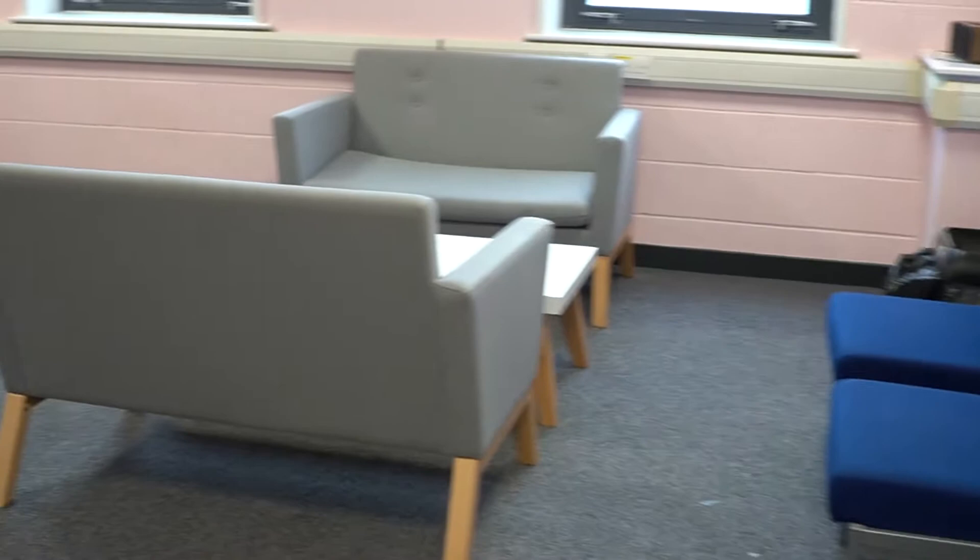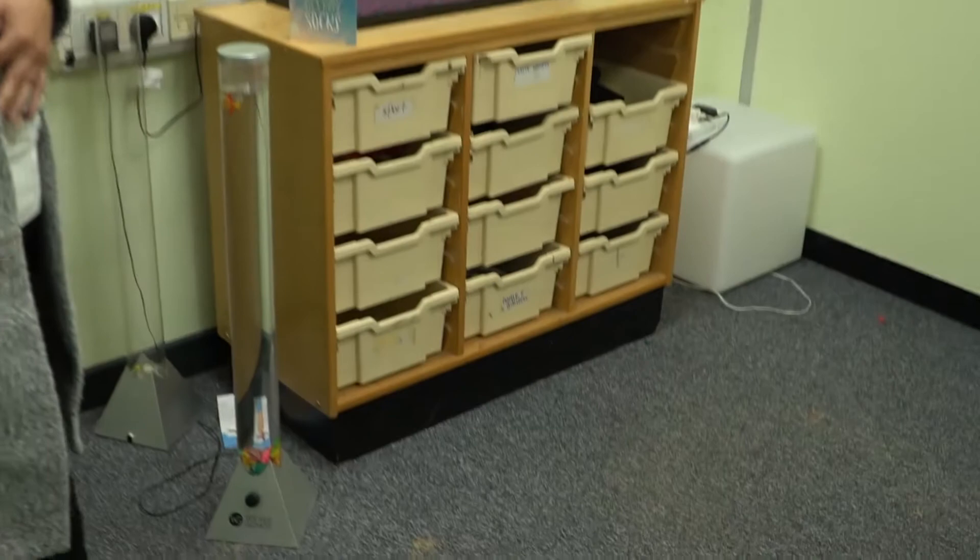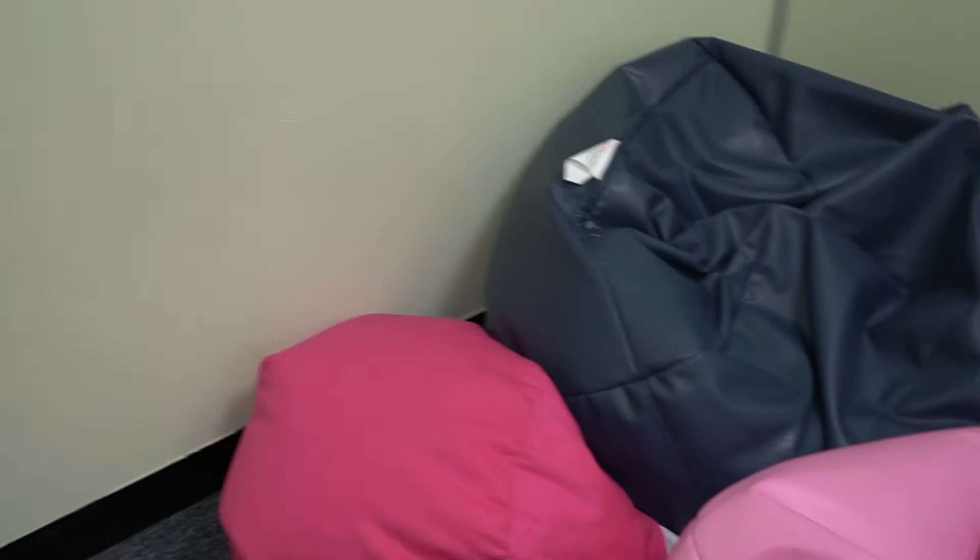We have the chill-out area where you can come at break time and lunch time and have a bit of time out. And our sensory room, where you can come in, switch the lights off, and put the light box on if you need some space from everyone else.